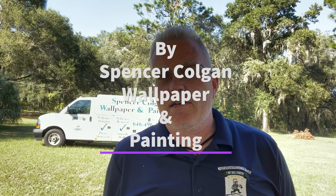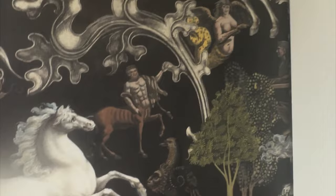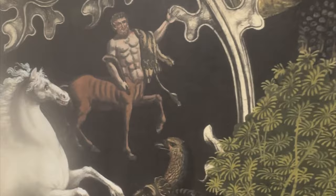Hey, do you need wallpaper? Go to wallpaperboulevard.com, give them my name — tell them Spencer Colgan sent you — and they'll give you 10% off at checkout. They have a tremendous selection. Don't shop anywhere else until you've checked out wallpaperboulevard.com. The pattern is absolutely gorgeous.